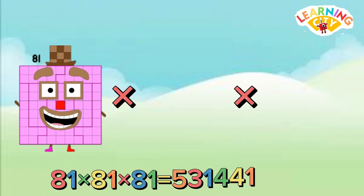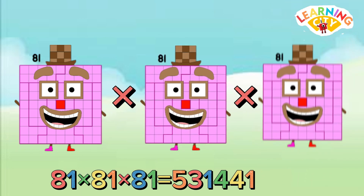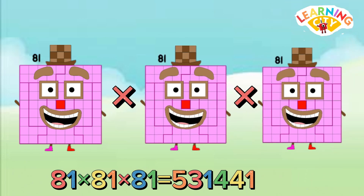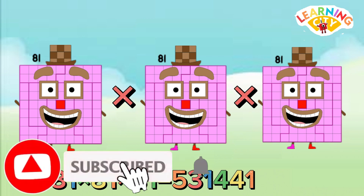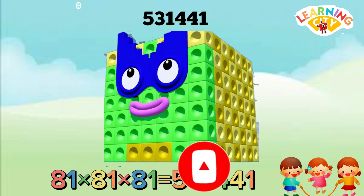81 multiply 81 multiply 81 equals 531,441.